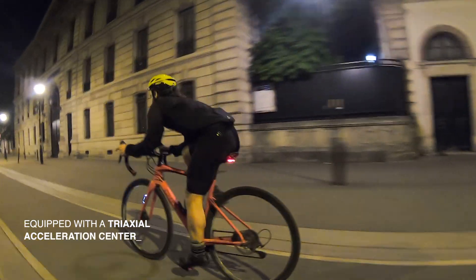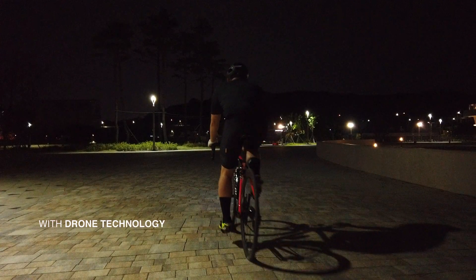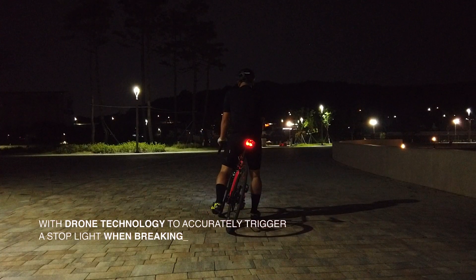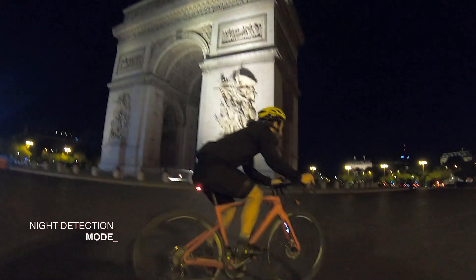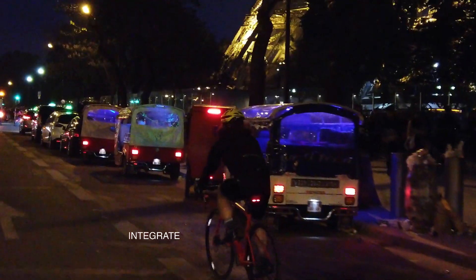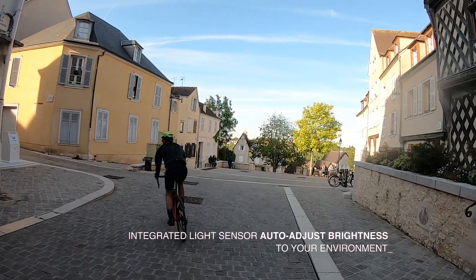Equipped with an advanced tri-axial acceleration sensor to accurately trigger a stoplight when braking, and with an illumination sensor that automatically lights up when a cyclist rides on dark roads. Lucha evaluates the light levels around you to adjust its brightness.